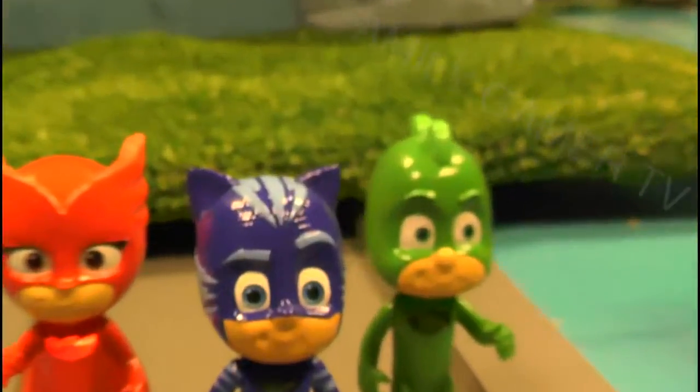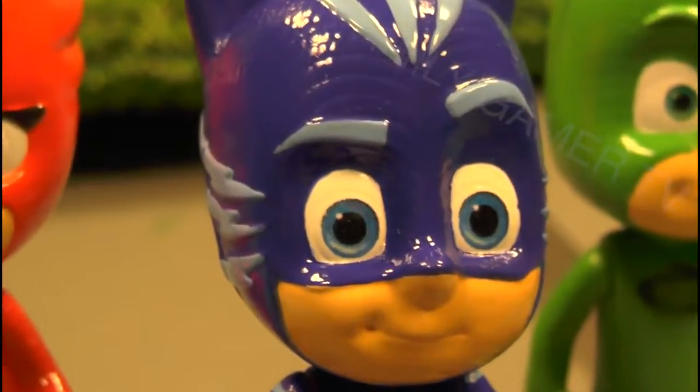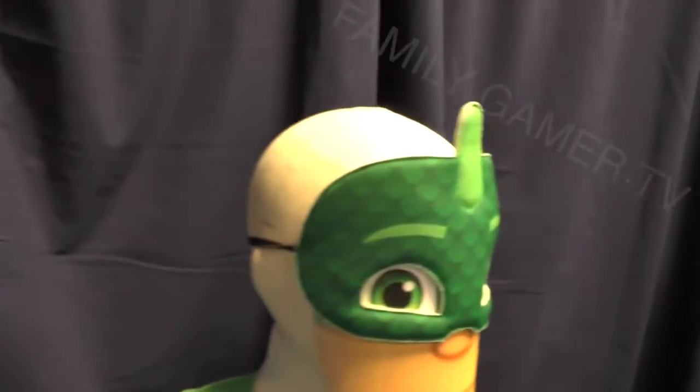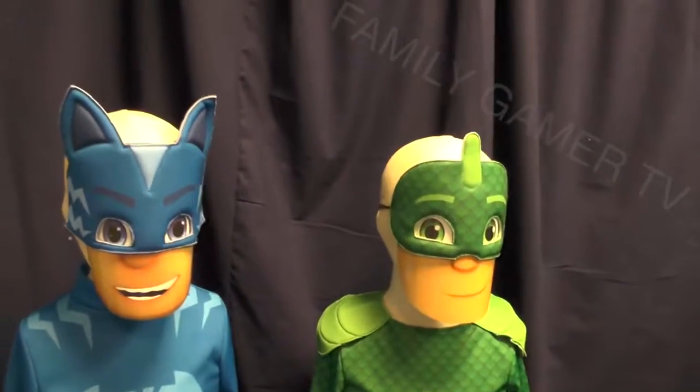Welcome back. We've been looking at PJ Masks and all of the figures and all the vehicles — of course Catboy here. But what I know you're eager to see is dress up, and here we switch to the masks of the dress-up costumes for PJ Masks.